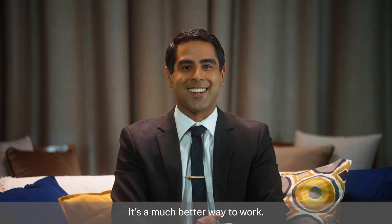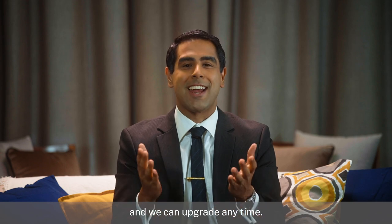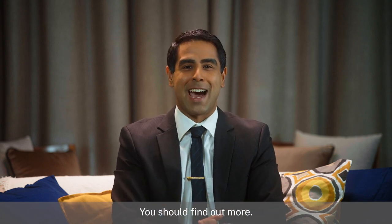It's a much better way to work. The essentials package is affordable and perfect for growing businesses like us. And we can upgrade anytime. There's actually a lot you can do with Citrix Workspace. You should find out more.